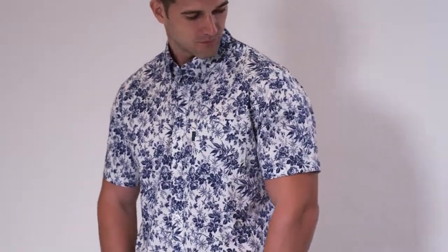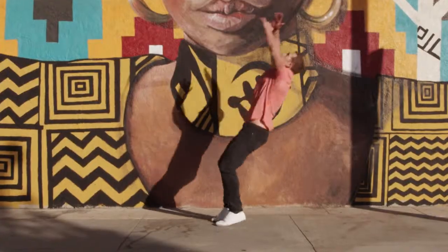Meet your new favorite shirt. The performance features you love to play, train, and compete in.